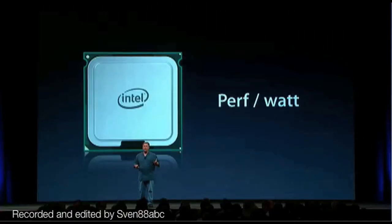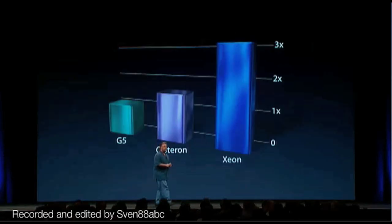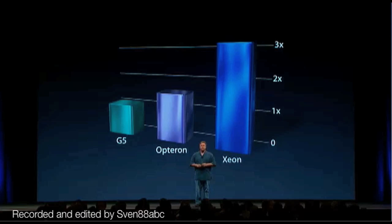Like the other brand-new Intel parts we've been putting into our products, they deliver tremendous performance per watt. And this is going to be really important — not only in notebooks and thin desktops, but even here in the pro space. If you compare this performance per watt to the G5 and even the current Opterons, what you see is tremendous performance for each watt of power — up to three times the performance in a Xeon that we got in the G5.